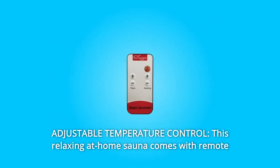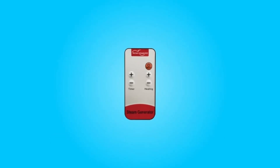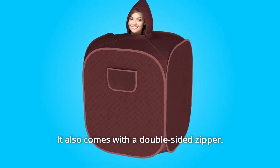Number 3: Adjustable Temperature Control. This relaxing at-home sauna comes with a remote control for easy temperature adjustment — never let your sauna get too hot. The easy hand-access gap lets you take out your hands freely, and it also comes with a double-sided zipper.